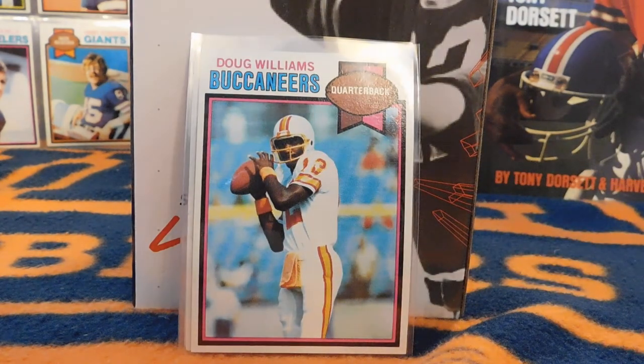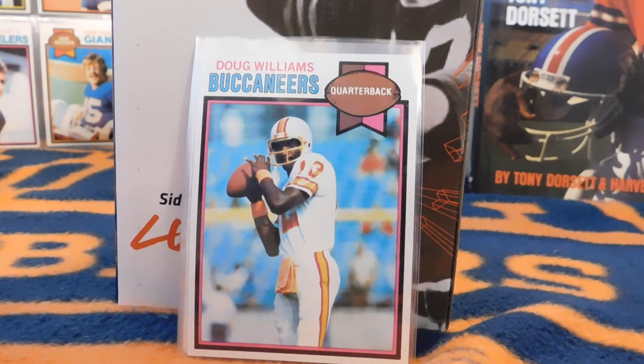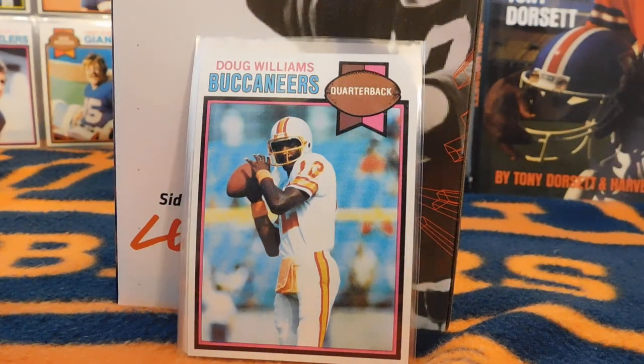Here is the rookie card of Doug Williams. He's most known as the starting quarterback for the Washington Redskins in the Super Bowl during the strike-shortened 1987 season and was the Super Bowl MVP. He started his career with the Buccaneers, then spent time in the USFL before getting a call from Joe Gibbs asking him to be the backup for the Redskins. Doug Williams said yes, backed up Jay Schroeder, and when Schroeder dealt with injuries, Williams stepped in. He had only started two games in the season, making it pretty impressive that he led the team to the Super Bowl.